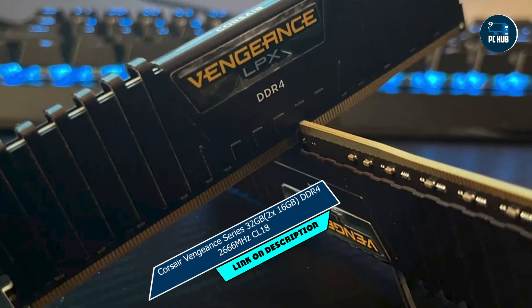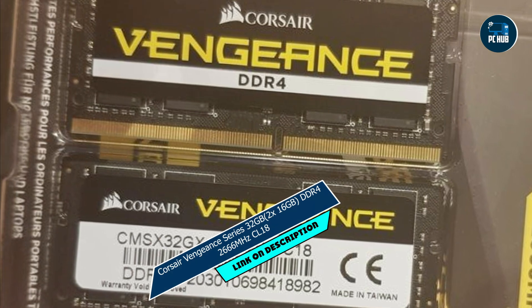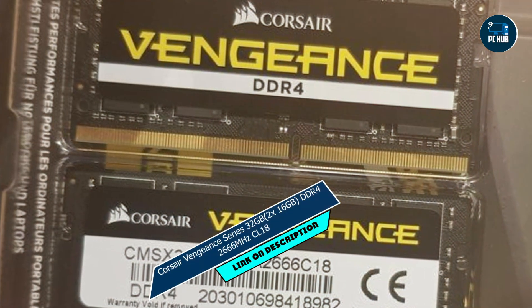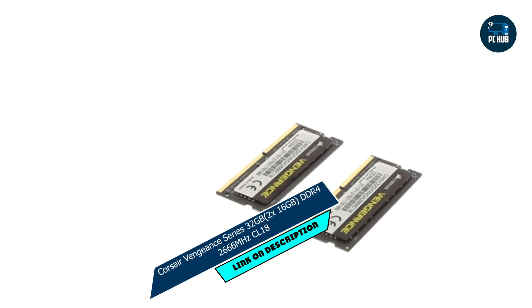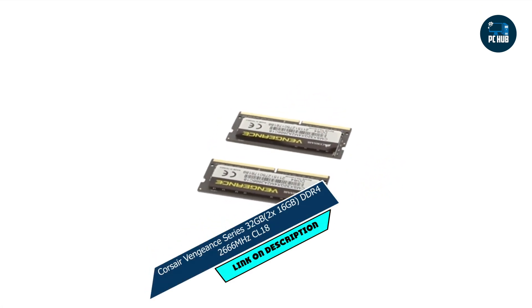Benefits and usage: whether you're gaming, editing videos, or running multiple programs simultaneously, the Corsair Vengeance DDR4 RAM ensures smooth, lag-free performance every time. Say goodbye to frustrating slowdowns and hello to seamless multitasking, no matter how demanding your workload.